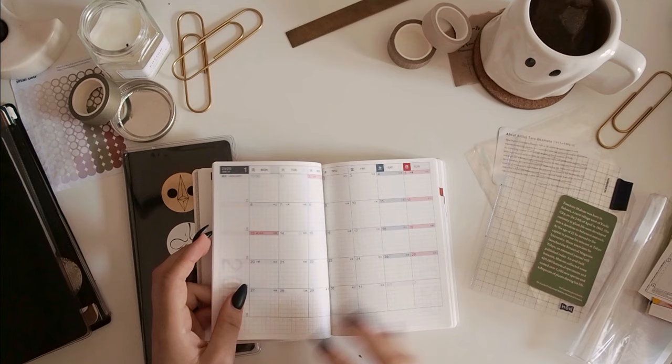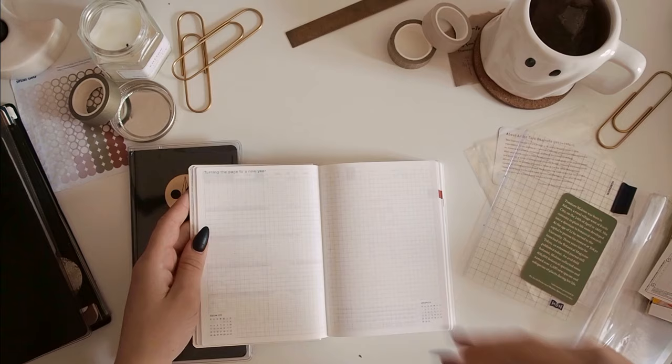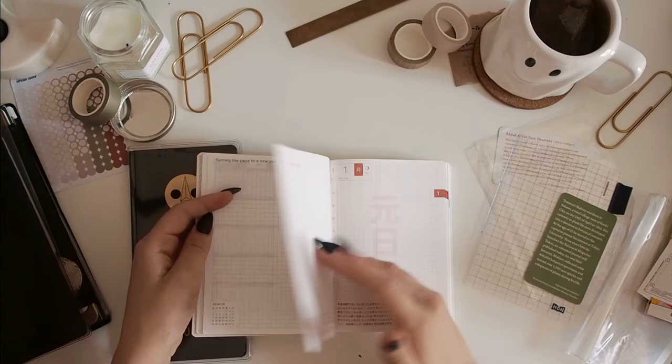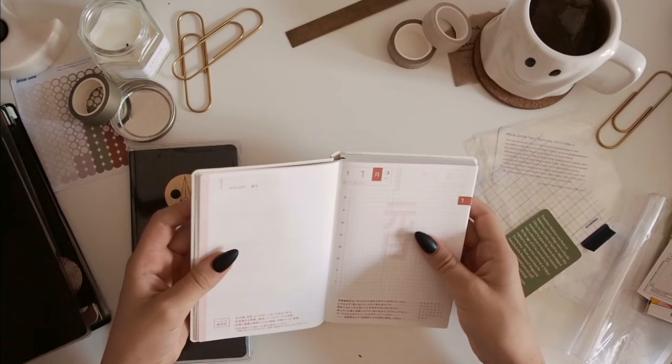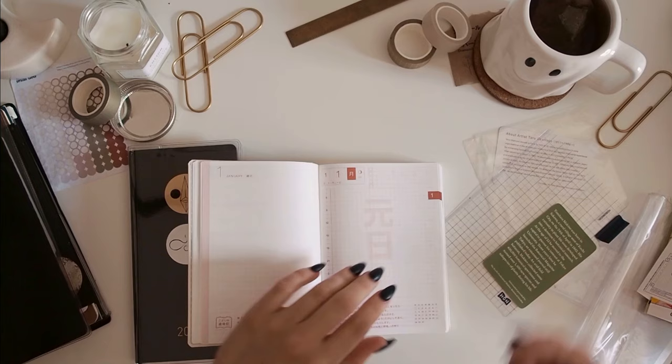This doesn't have the weekly spreads like the Cousin or the A5 does. So you have the turning of the page to a new year — I guess this would be nice to maybe set intentions for the new year — just a couple of blank graph pages and then January starts. January is actually a really, really pretty orange. This one starts on January 1st in terms of actual pages — I was hoping I'd be able to move into this earlier, but apparently it starts in January, so I'll do that on the 1st of January.